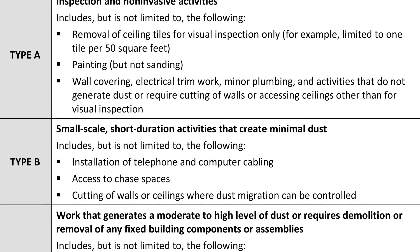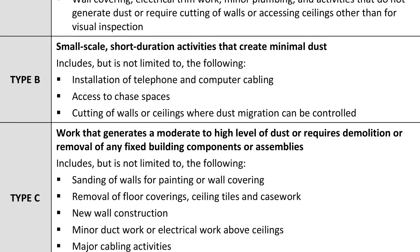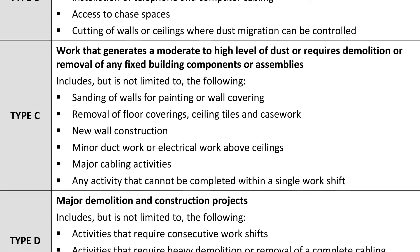The type of ICRA — from A, B, C, and D — encompasses construction activity, and the class of ICRA is based on where the construction is taking place within a health care institution.